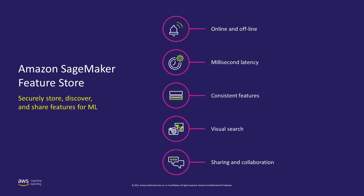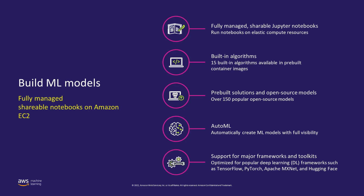SageMaker Feature Store comes in really handy when you need a unified set of feature definitions across different teams. So far, we've talked about processing our data and storing process results in the Feature Store for tabular data. Now, the next step is: once we have this data, how do we build machine learning algorithms?